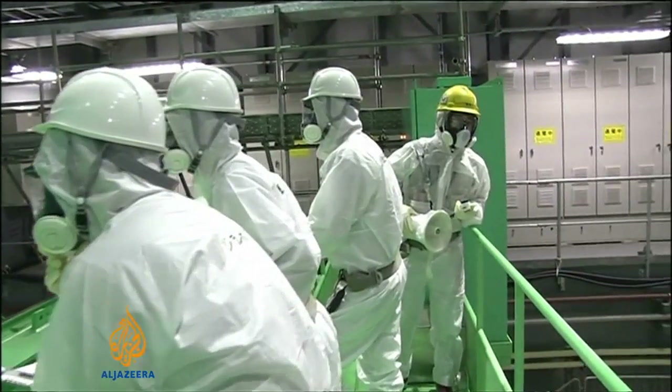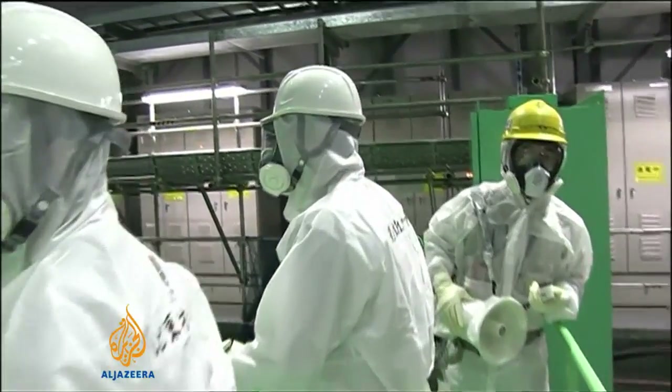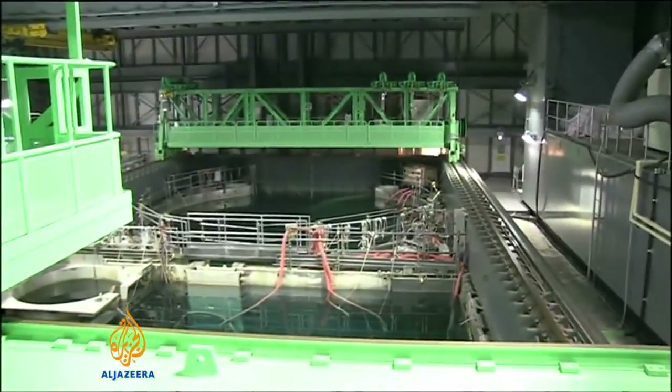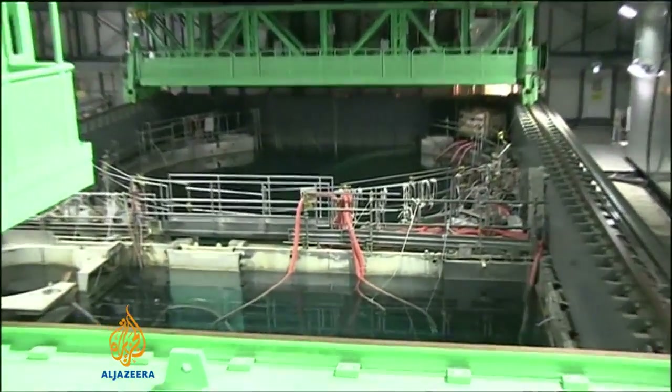Tokyo Electric Power Company, or TEPCO, the company that runs the plant, hasn't specified when exactly it will start the work, but it's expected to begin in the coming days.